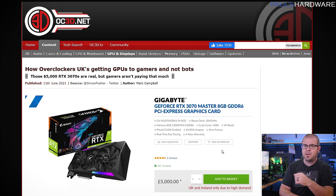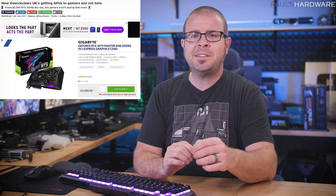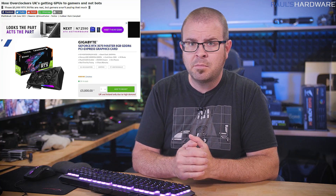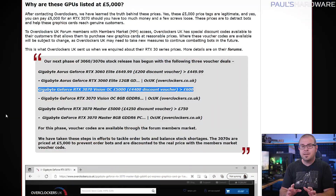Rounding out this shady segment, Overclockers UK is attempting to charge 5,000 British pounds for an RTX 3070. But wait — they're doing it for you, for the gamers. It seems that the latest move by a retailer to combat GPU scalpers involves grossly overpricing them, but then offering discount vouchers to long-time forum members with members market access specifically for Overclockers UK. That £5,000 Gigabyte RTX 3070 Vision OC comes down to only 600 quid after the £4,400 price reduction. That's a ton of savings.